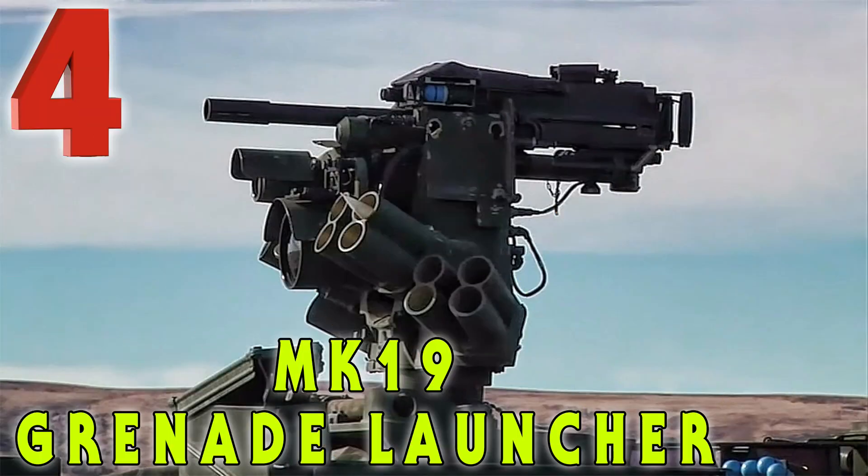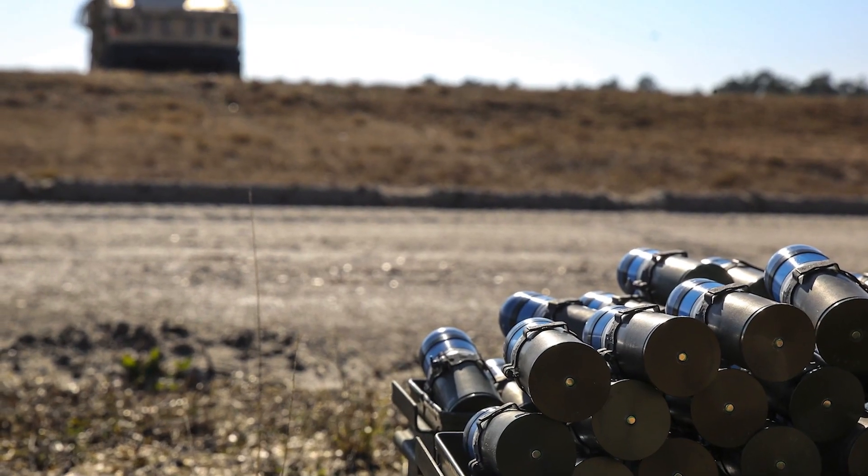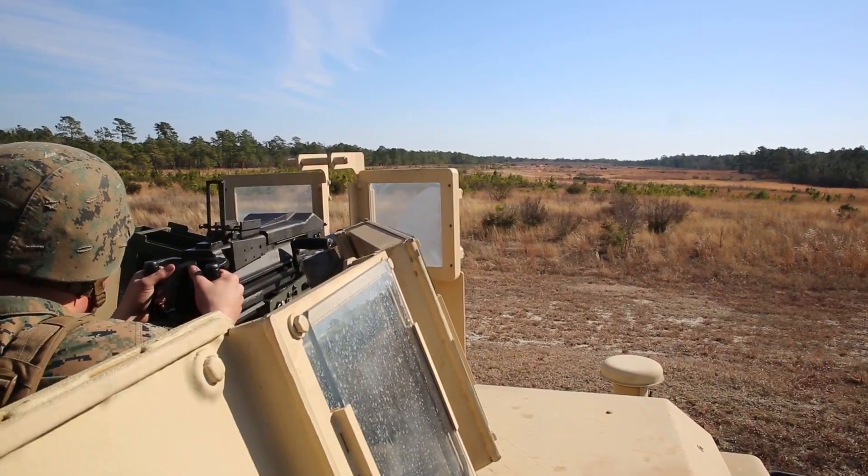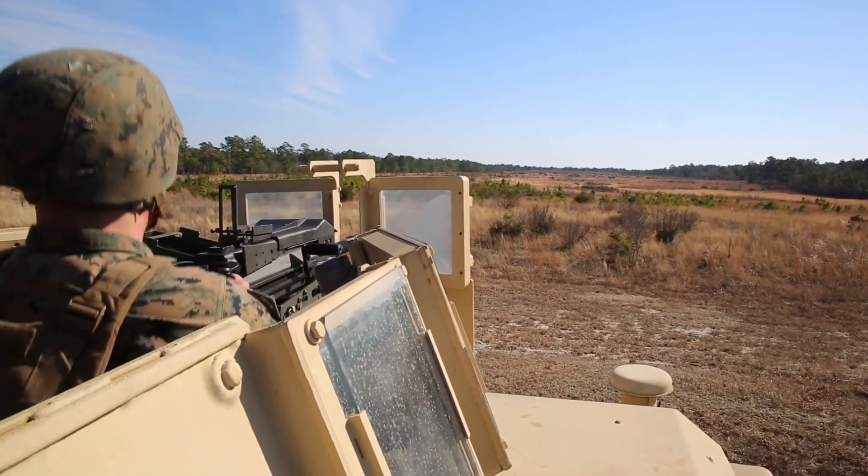Coming in at number four on the list is the Mark 19 grenade launcher. The Mark 19 is a belt-fed, blowback-operated, air-cooled weapon system that fires 40 millimeter grenades at a rate of up to 390 rounds per minute.